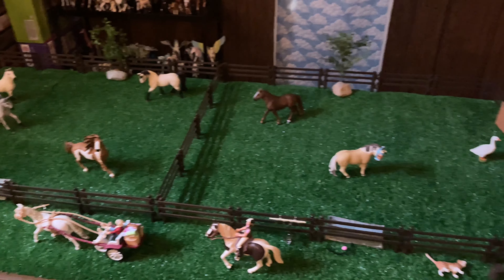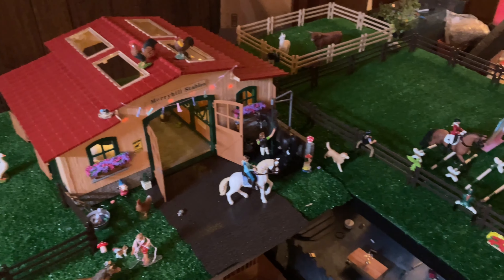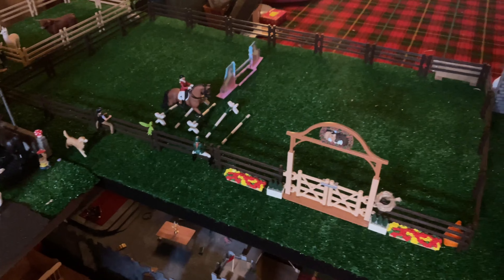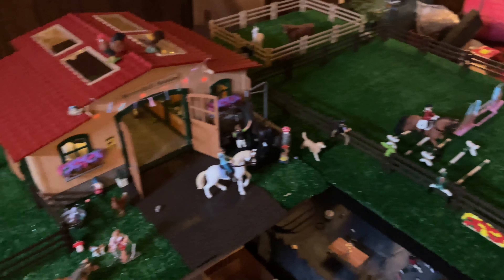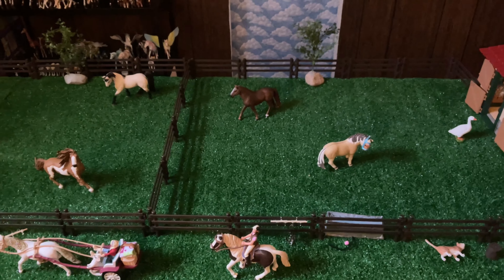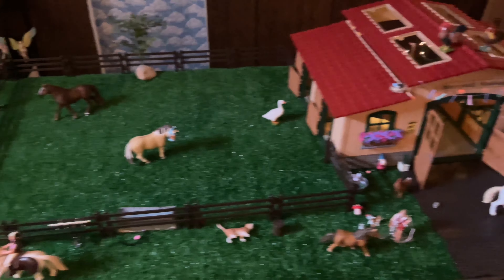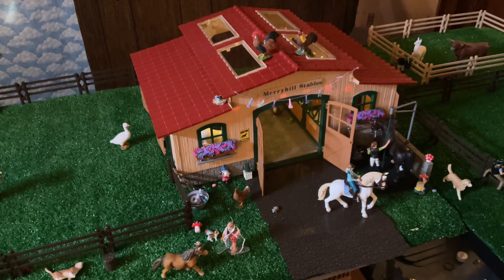That's it for this table as well. That brings us to the end of my very first barn tour of Maryhill Stables. I really hope you guys enjoyed this video and like my setup — I'm very proud of it and I think all my horses enjoy their home. Thank you so much for watching, please like, subscribe, and comment down below, and I'll see you guys in the next video, bye!